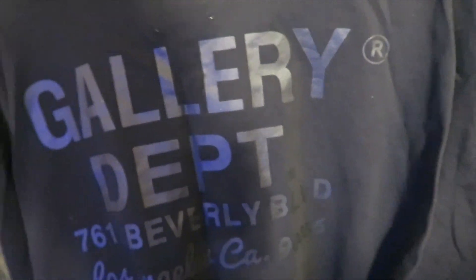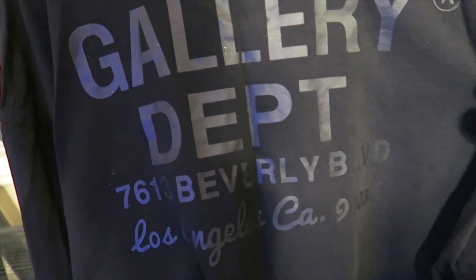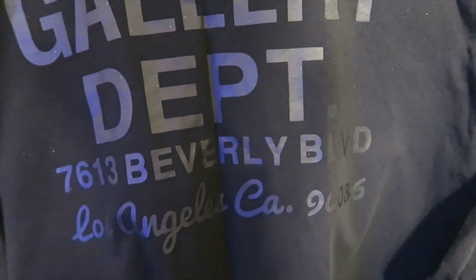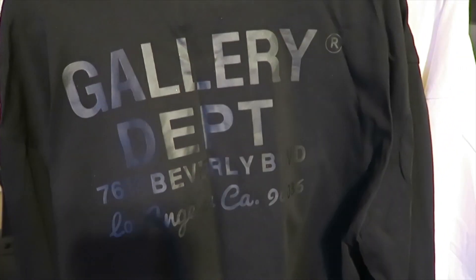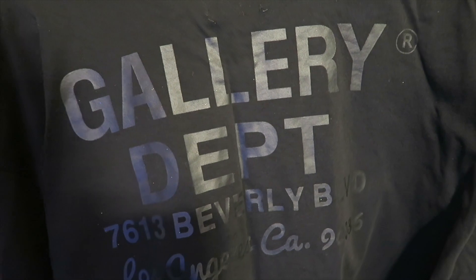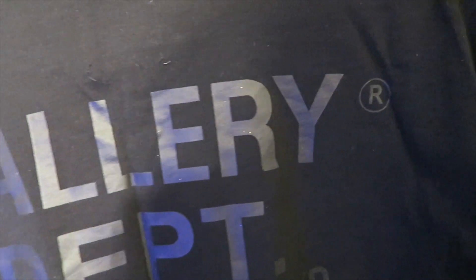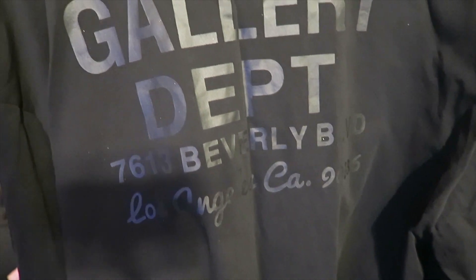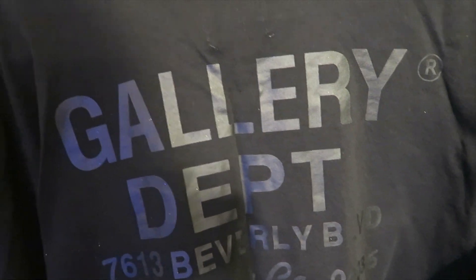We do have a print on the back, so I'll flip it around so you can see. We got the full Gallery Dept with the address — it says the whole address: 7613 Beverly Boulevard, LA 90036. Really clean, it's like a matte black on there, but it's a shiny material — really nice.